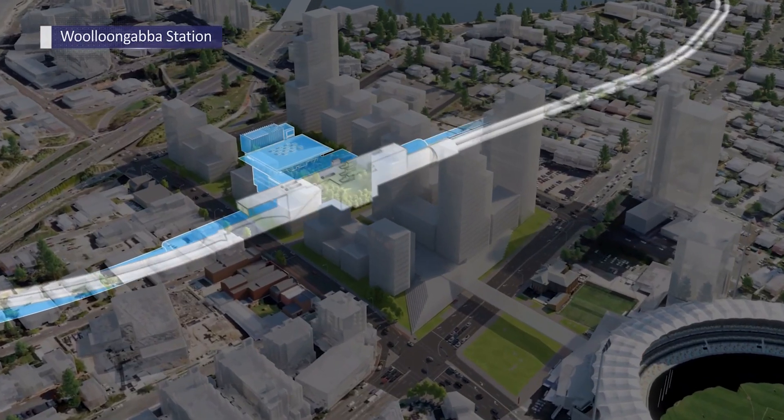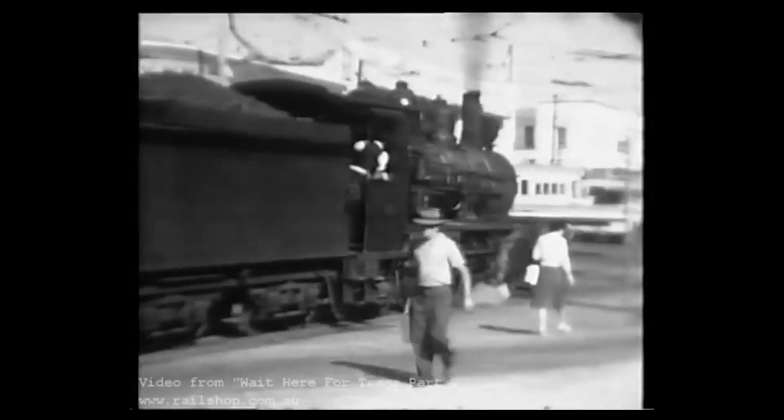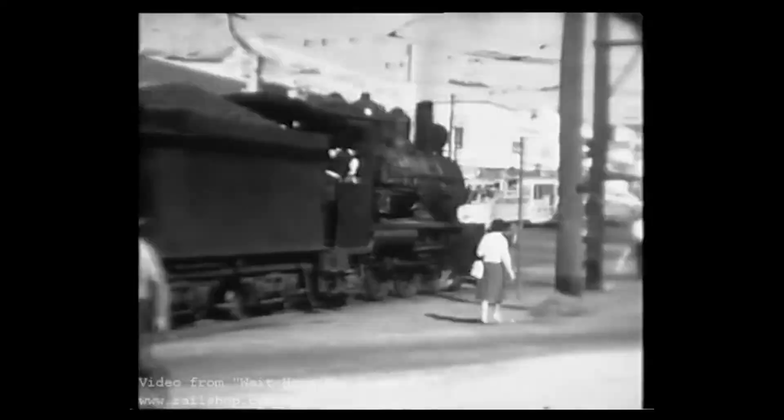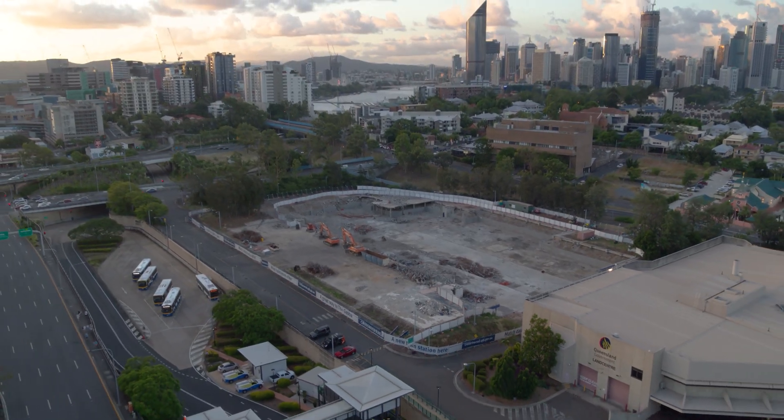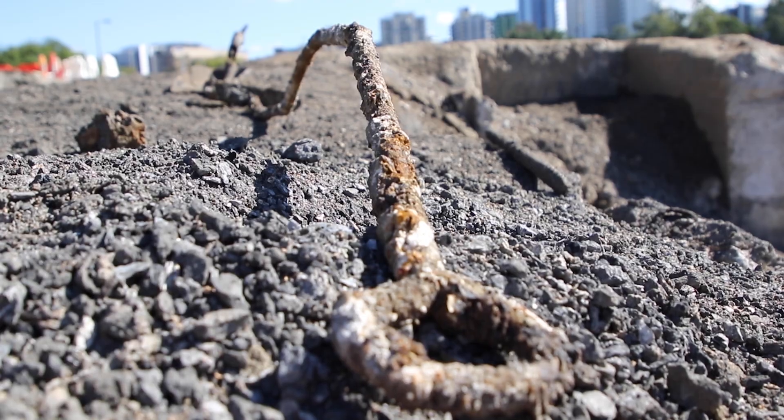What we're building is an underground train station. It'll be sitting in a large four-hectare area, and there'll be a new town centre for Woolloongabba. This site has a really long history of industrial uses, with multiple layers of soil and history uncovered as part of that — some expected, some unexpected.